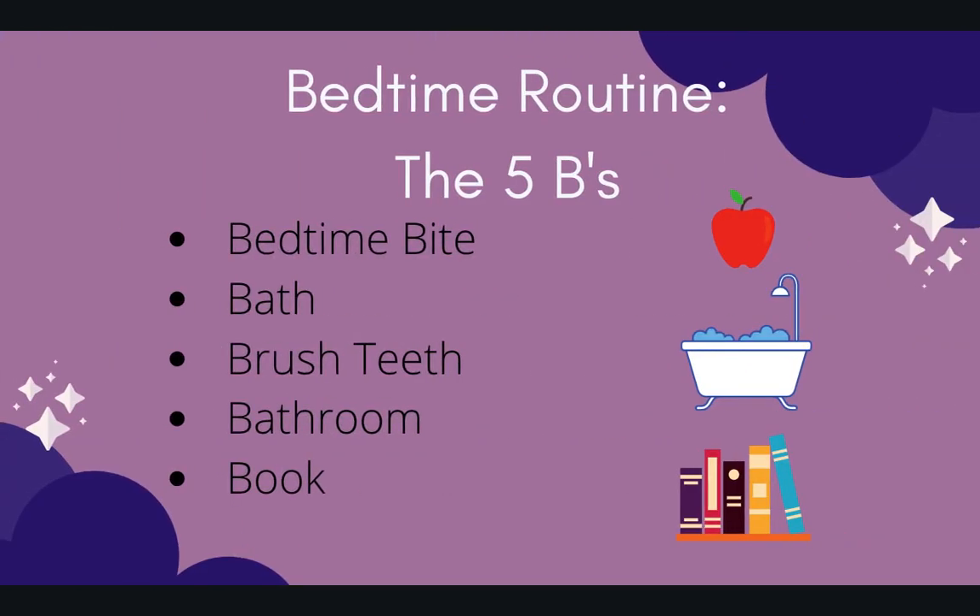A common and fun bedtime routine tip is the five Bs: a bedtime bite — a healthy snack about half an hour before; a bath; brush your teeth; perhaps one last break to the bathroom; and then a book. You can choose however you'd like to do your routine — this is just one option. And again, remember to have that endpoint, such as a kiss goodnight, a final story, or maybe a specific song. Don't stretch beyond that endpoint.